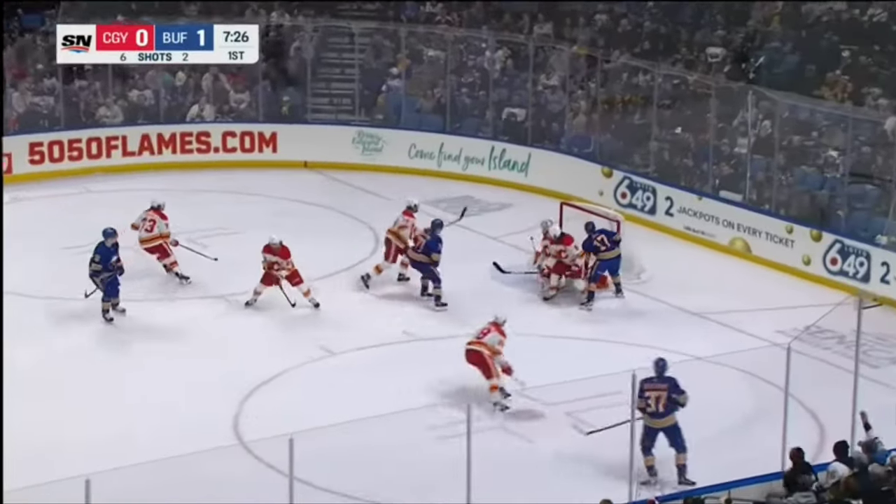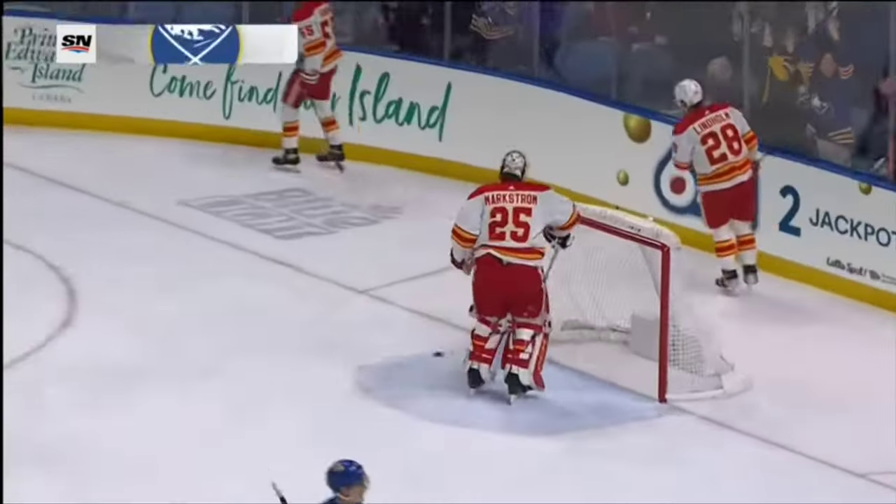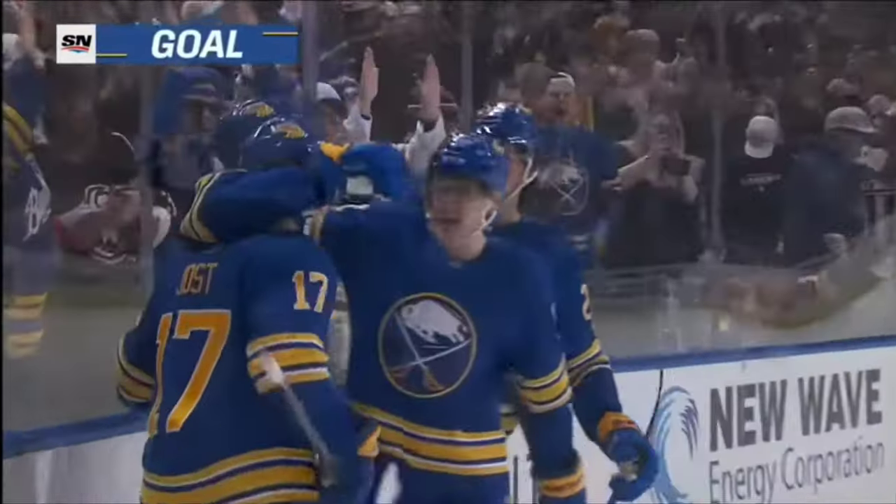Here's Middlestaff. Shoots. Scores! Leeds Marks from the far side and the Sabres go up 2-0.